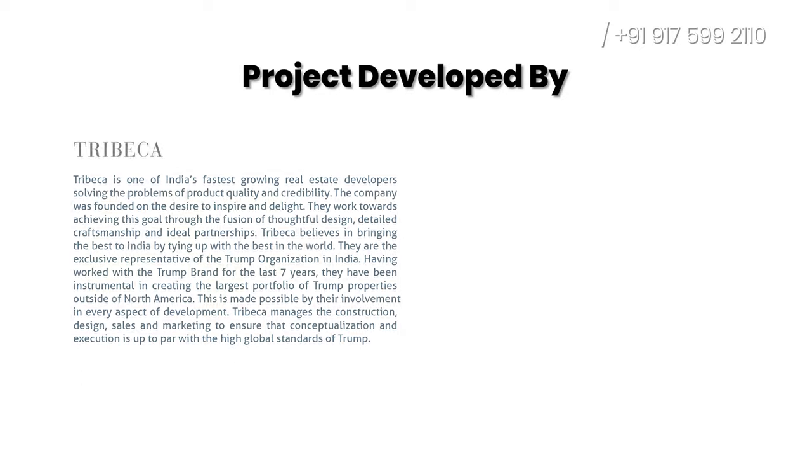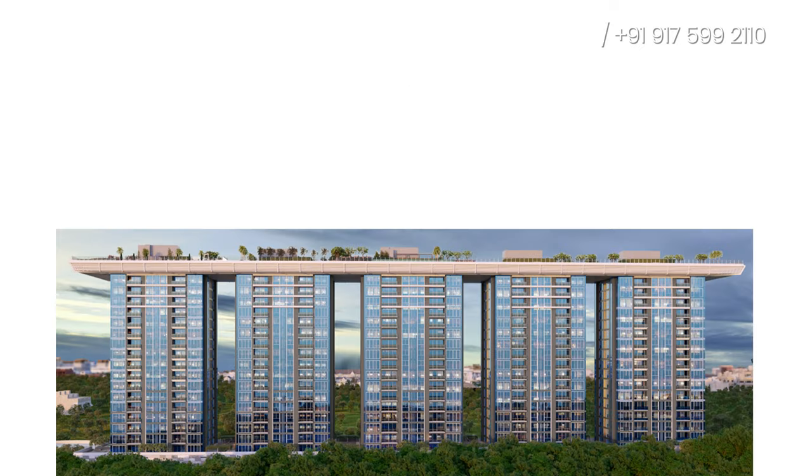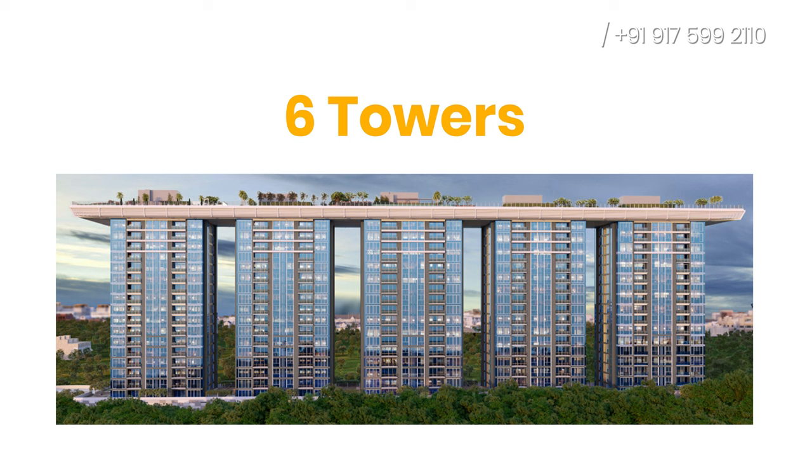Let's start with the review. First, we'll be talking about project details. This whole project has been developed by Tribeca and Acropolis. The project sits on a land parcel of 12 acres, where there will be 6 towers. Currently, they have opened 5 towers.